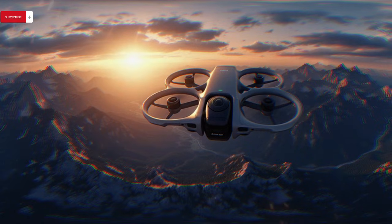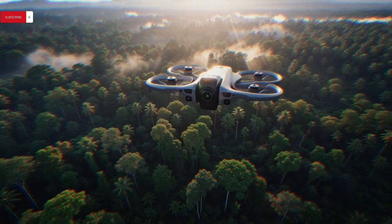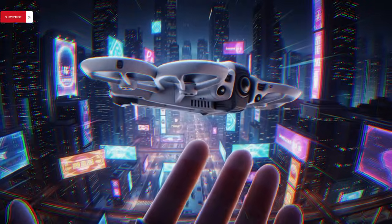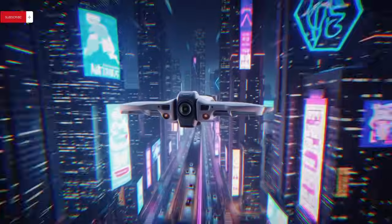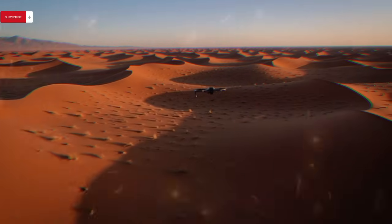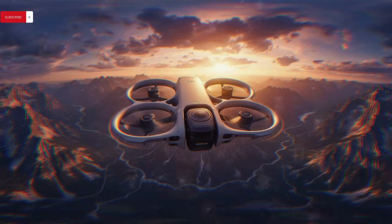Unlike traditional consumer drones or standard FPV platforms, the Avata 360 is widely believed to integrate a dual-lens spherical camera system built around unusually large 1/1.1-inch sensors, enabling high-resolution 360 video recording, ultra-detailed panoramic stills, and post-production reframing without the severe quality loss typically associated with small action camera sensors, positioning this drone closer to professional-grade cinematic tools rather than hobbyist gear.